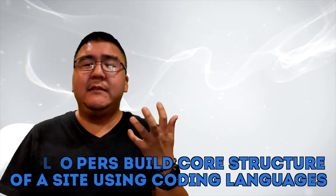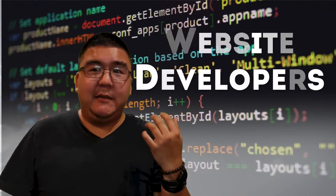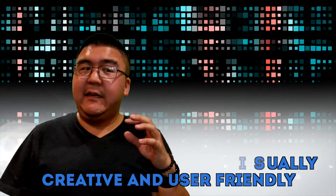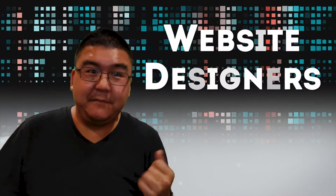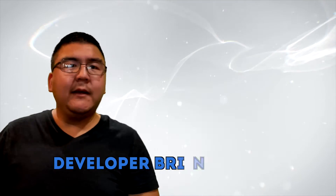They can both create a website for you guys, they can both build it, but they have different roles. A good definition of a developer is they put the structure of a site together using coded languages — HTML, JavaScript, all that coding. Designers, they actually create things visually and make things user-friendly, making it fun for you to visit the site. Without the designer, there's not really much of a function to a site, so you need a developer to bring it to life.